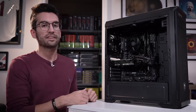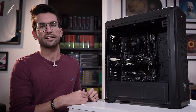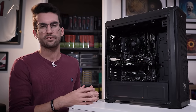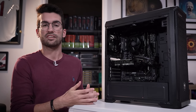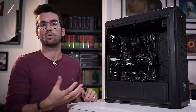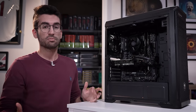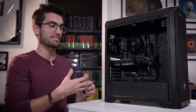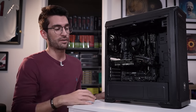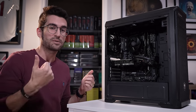Originally, the owner told me the system refused to post. He was getting no error code of any kind. He took it to a local repair shop — they couldn't fix it — so he just started part swapping on his own. Swapping the motherboard and the graphics card out seemed to fix the issue, but he hadn't narrowed down what was causing the problem to begin with. Now his system is suddenly refusing to power on again, or if it does power on, it refuses to post and shows a CPU debug light.